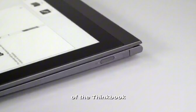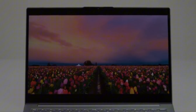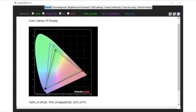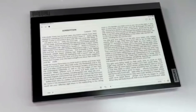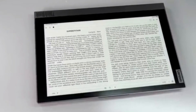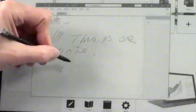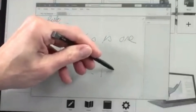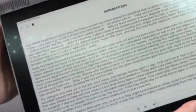One of the standout features of the ThinkBook Plus Gen 2 is its dual screen design. The primary display is a 13.3-inch full HD 1920x1080 IPS panel, which is crisp and bright. The secondary display, located on the outside of the lid, is a 10.8-inch e-ink monochrome panel that can be used for note-taking, drawing, and reading documents. The e-ink panel is low power so it won't drain the battery quickly, and it's also easier on the eyes than a traditional backlit display.